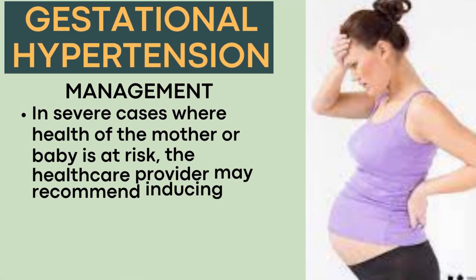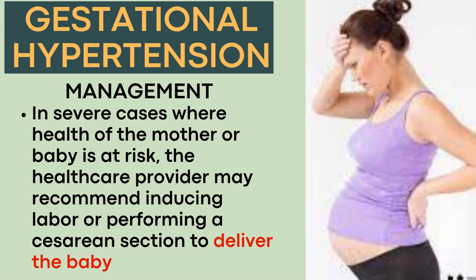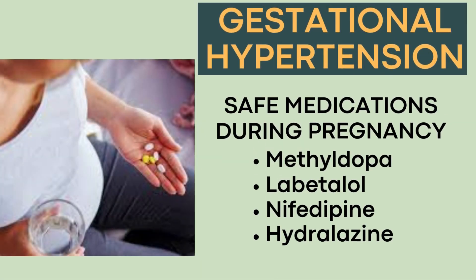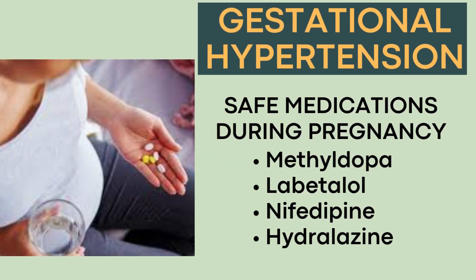In severe cases where the health of the mother or baby is at risk, the healthcare provider may recommend inducing labor or performing a cesarean section to deliver the baby. Some antihypertensive medications that are considered safe during pregnancy include methyldopa, labetalol, nifedipine, and hydralazine.